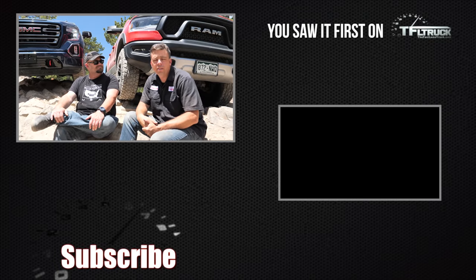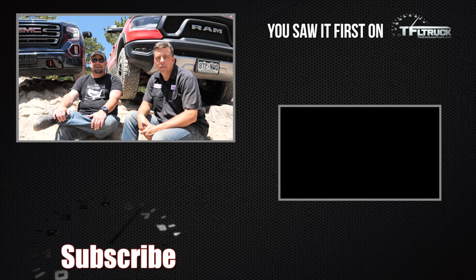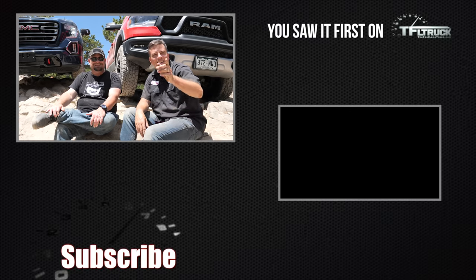For more on the Ram Rebel Rouser series, check out the TFL Truck Channel. Thanks for joining us — we had a great time out here, and it is really hot. I need my air-conditioned seats. Yeah, this rock is not air-conditioned. All right, see ya.